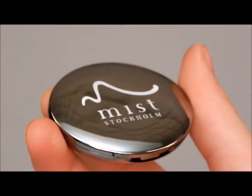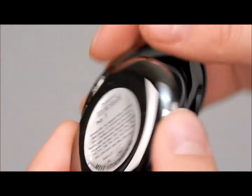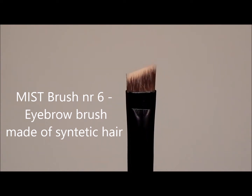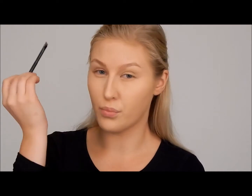Moving on to brows — my favorite part. I'm using Mist Brow Shade with brush number 6. If you're not sure which color to choose for the brows, go for the lighter one because these are crazy pigmented. For a softer look with the brow shade, you can just brush the hair. If you want a more defined and intense look, you can brush it on the skin as well.